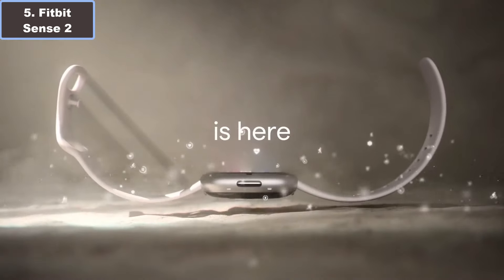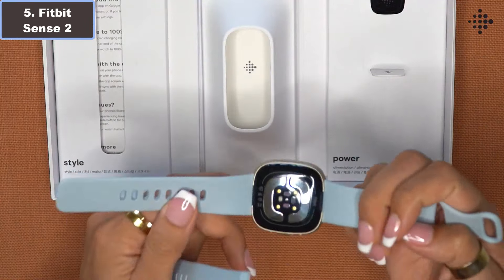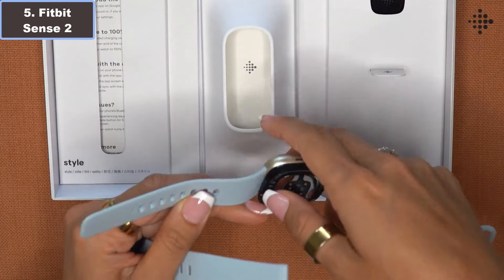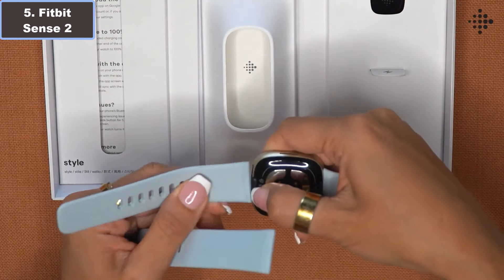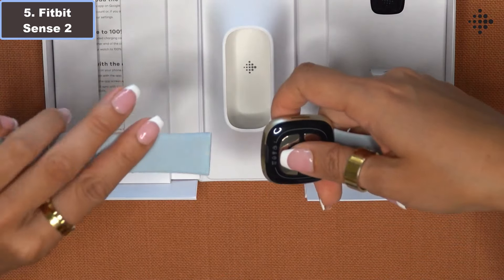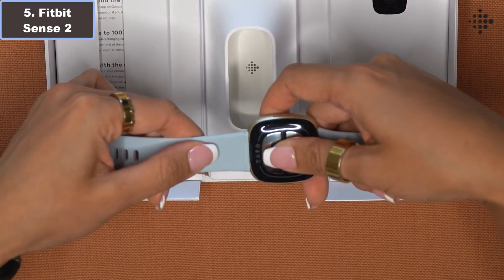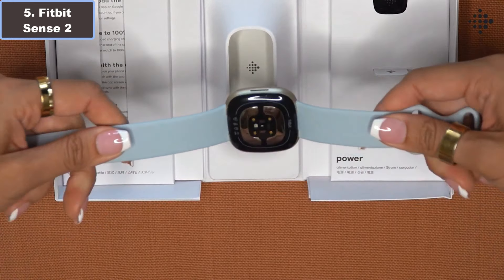Designed for a connected world, it seamlessly connects with your smartphone for Bluetooth calls and notifications, while features like Fitbit Pay and Amazon Alexa integration add convenience to your daily routine. In essence, the Fitbit Sense 2 smartwatch is not just a wearable — it's a holistic wellness solution tailored to help you live your healthiest, most active life.